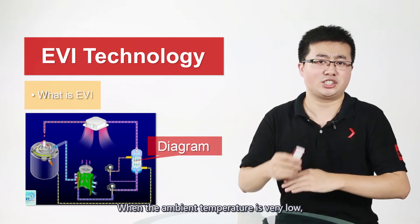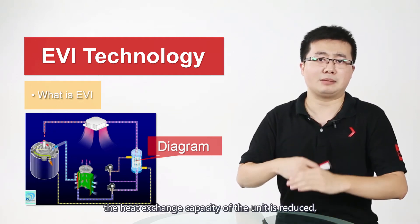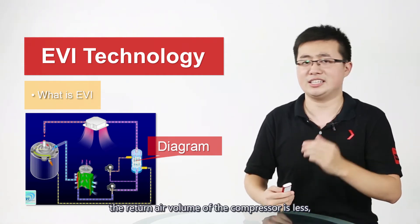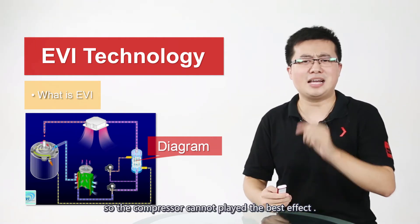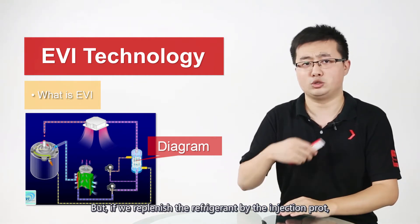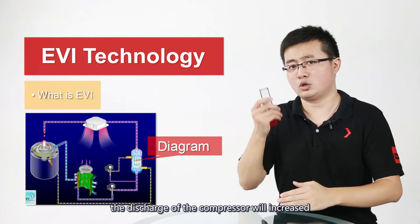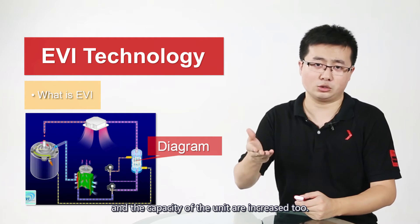When the ambient temperature is very low, the heat exchange capacity of the unit is reduced. The return air volume of the compressor is less, so the compressor cannot play its best effect. But if we replenish the refrigerant by the injection point, the discharge of the compressor will be increased, and so the capacity of the unit will be increased too.